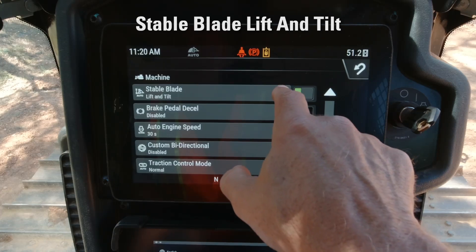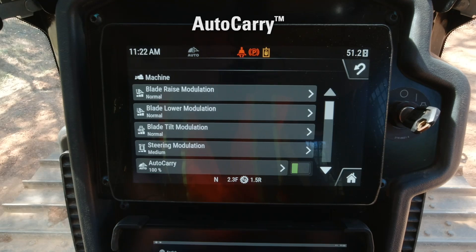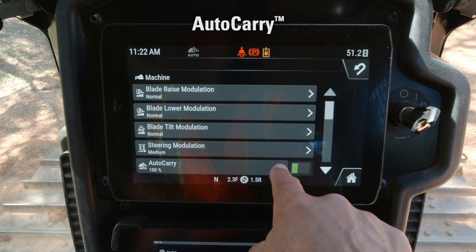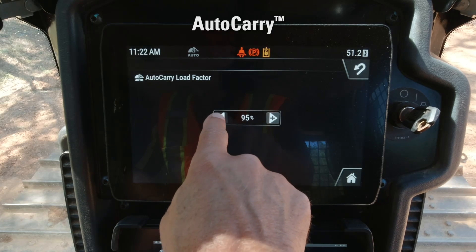Steer assist, stable blade lift and tilt, blade load monitor, low slip traction control, and auto carry work seamlessly to save time, effort, fuel, machine wear, and overall cost.